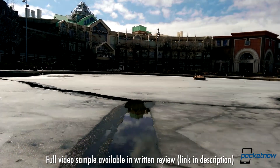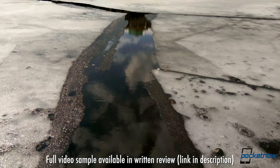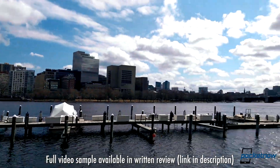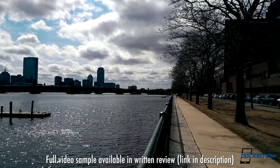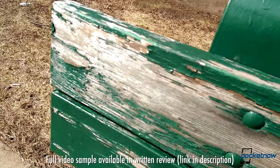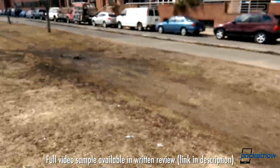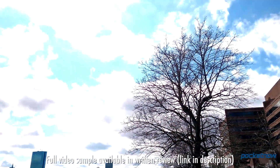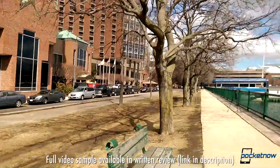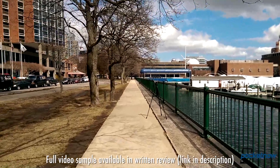On the video front, we're not looking at anything special here. The software stabilization does an okay job of keeping the shot steady when walking, but it's not quite as smooth as on the original One. Frame rate seems to suffer a bit with quick movements, too. On the plus side, colors are nice and rich, exposure and autofocus are plenty fast, and sound capture is excellent. And hopefully you got a sense from my walk earlier just how well stabilization works on this device.